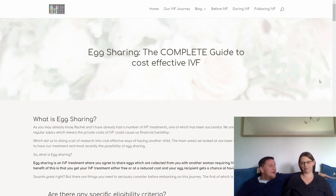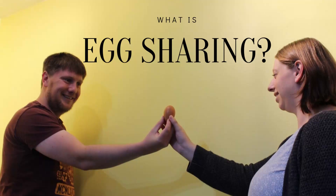Hi, it's Nathan and Rachel from INeedIVF.co.uk. Today's video is going to be a fairly long one. It's talking about egg sharing — a complete guide to egg sharing, looking at the cost effectiveness of IVF and whether it's the right option for you. If you go down to the description, you'll see that we've timestamped certain sections. But let's get started.